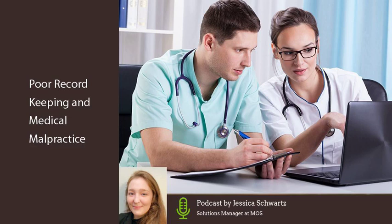Hi, my name is Jessica. I'm with Managed Outsource Solutions and I'm here to talk to you about poor record keeping and medical malpractice — they're connected. Medical records are important medical legal documents that must be efficiently managed to avoid legal complications.